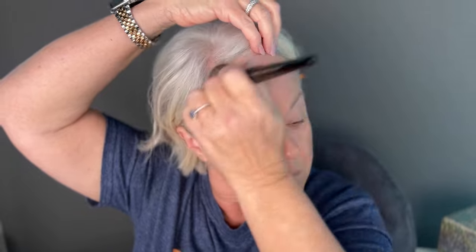Today I am using the NARS Light Reflecting Foundation in the color Patagonia. I think it's a really good color match for my skin. It goes on really pretty and it does exactly what it says it does. I consider this foundation medium coverage — it is definitely not a full coverage foundation, but I do like that it shows my skin through it.